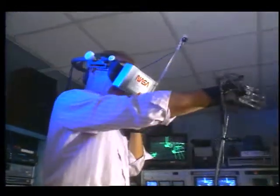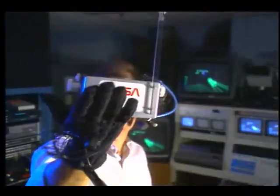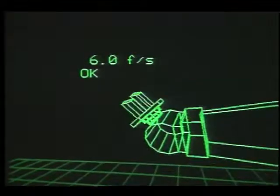At Ames in Mountain View, California, a unique system for operating robots is being explored using a specially-sensored helmet and glove. As I make the fist gesture, the pictures on the end effector close.